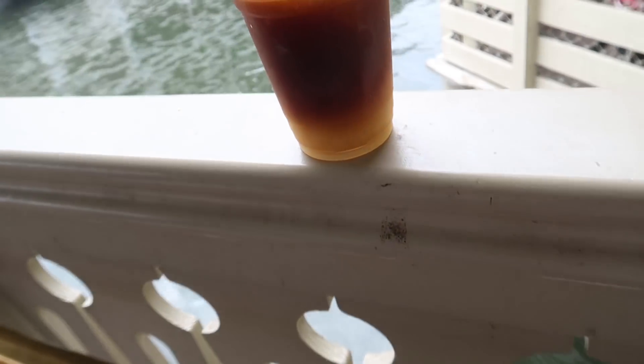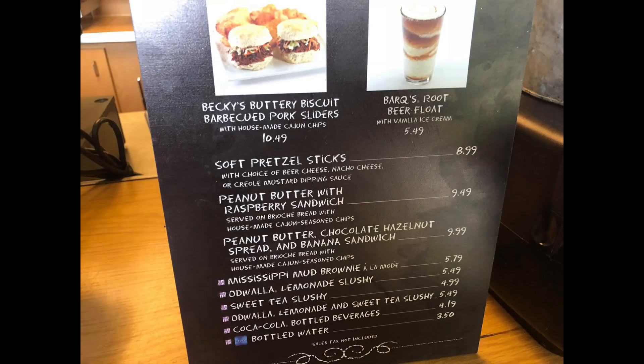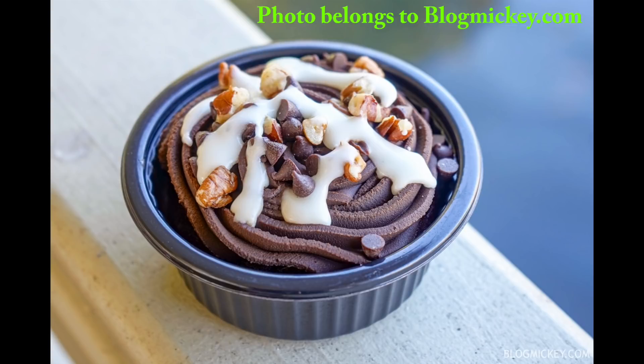The drinks are probably even more unique than the food. They have an Odwalla Lemonade Slushie, a Sweet Tea Slushie, and an Odwalla Lemonade and Sweet Tea combo slushie. And if you have a sweet tooth, they also have a Mississippi Mud Brownie à la mode.